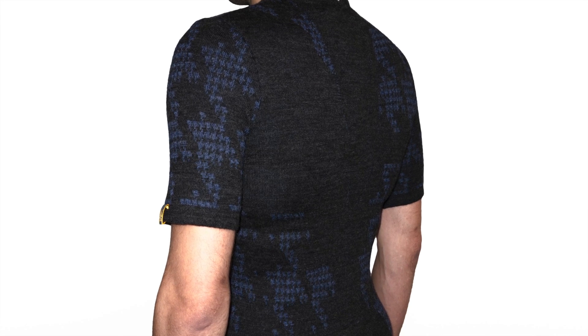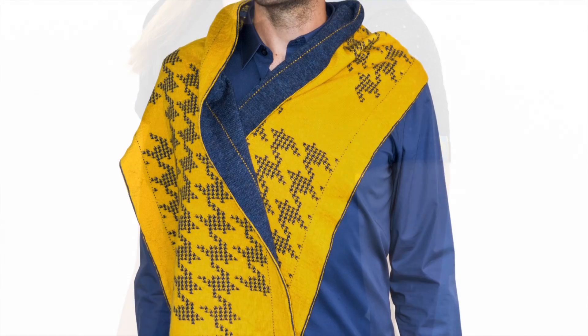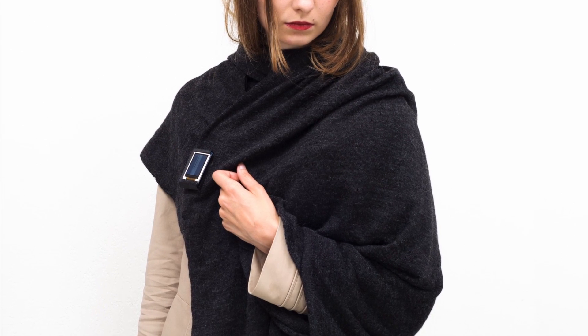A lot of people experience stress during office work. We developed a body monitoring shirt to help reducing stress. And we made two scarves to bring awareness about environmental data such as air quality and temperature.